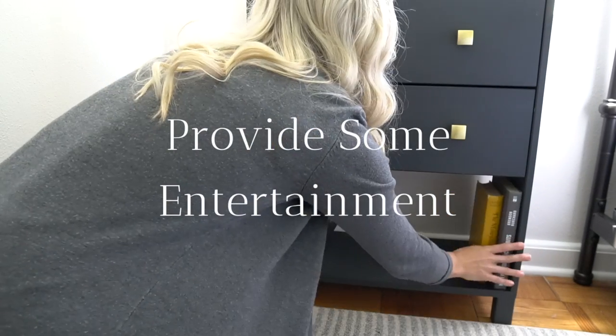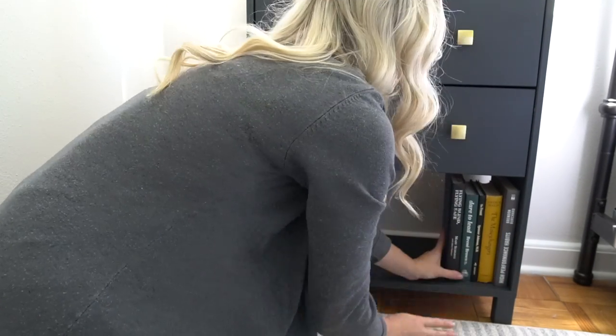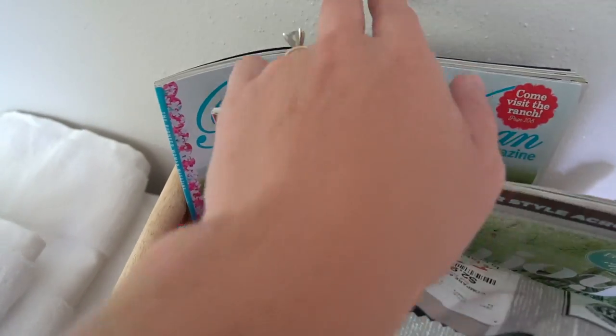Provide some entertainment. I placed a few books in the nightstand and some magazines in the welcome basket in case they want to do some light reading. You can also throw in some cards or board games in case your guests get bored.